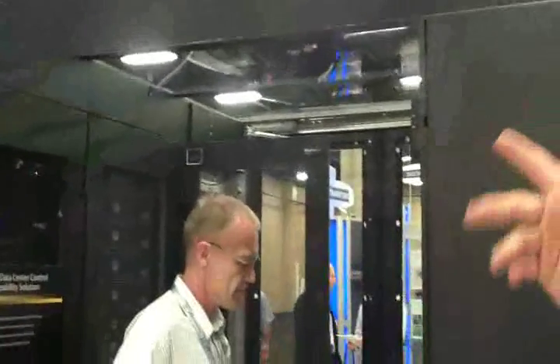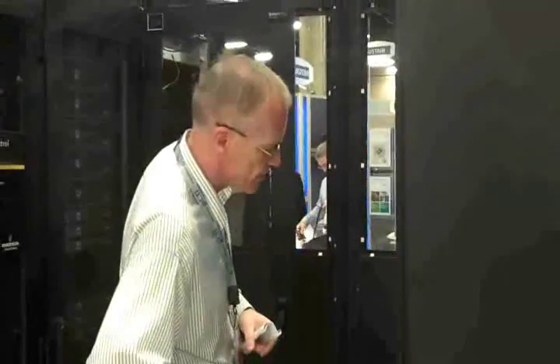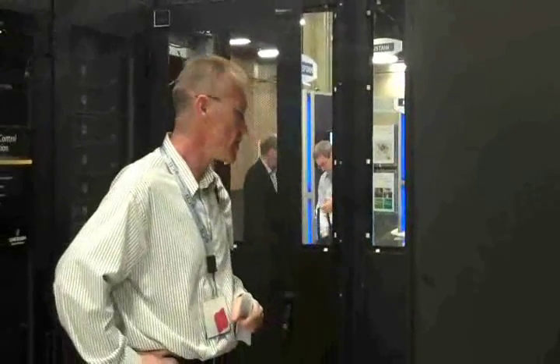What we have on display here is one of our containment solutions that has solid plexiglass roof and doors on the end of the aisles. It comes in various varieties of doors and ceilings, including a retractable ceiling that will automatically retract on an electrical signal. So if your fire suppression system says open up the ceiling, it opens up and allows the fire suppression to work properly.